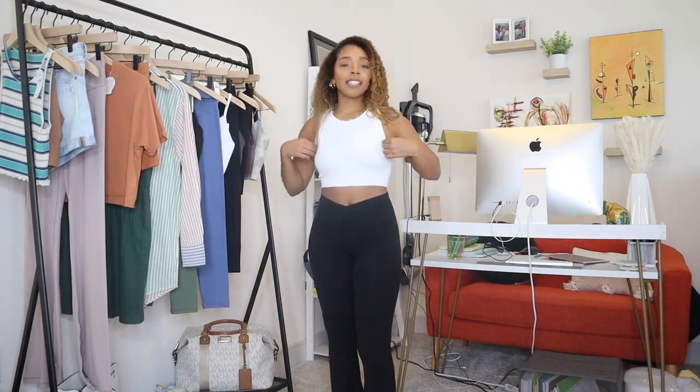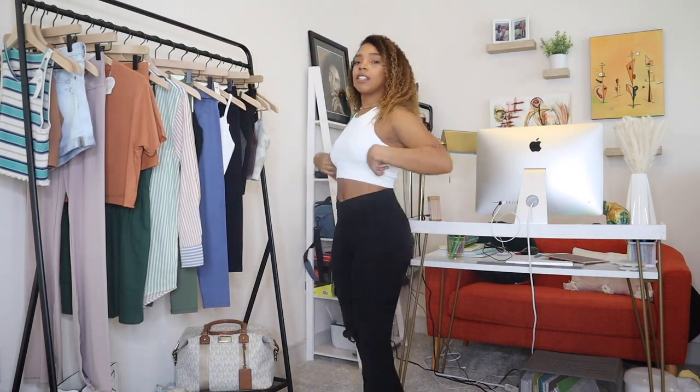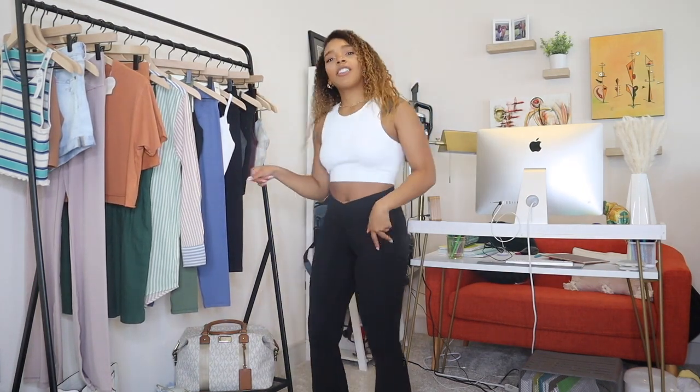Most of the things are from Aerie and a lot are from the Offline collection. To start, this white top is the Offline Rib Seamless Sports Bra and I wear it as a crop top — it covers everything, so if you have a bigger chest I think it'll be really flattering. It goes up pretty high on the back too, basically full coverage. And these are the famous Offline crossover leggings in the flare version, which I'm obsessed with. I got the bottoms in a medium and the top in a small.